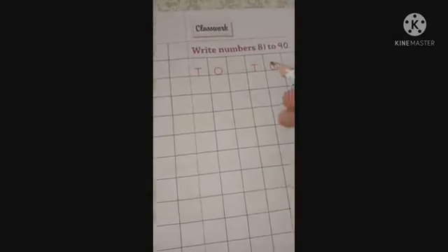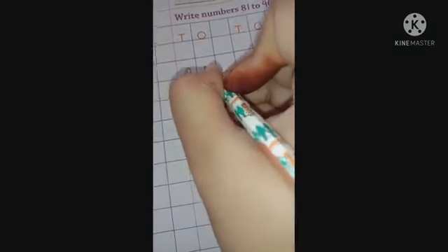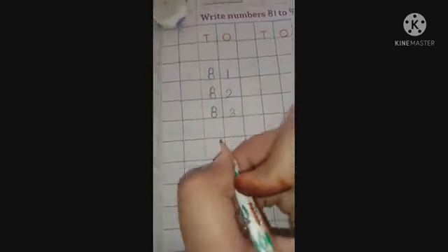We have to write from number 81, so first write 81 in this block. Now what comes after 81? It's number 82. What comes after 82? It's number 83. Write down 83. What comes after 83? It's 84. What comes after 84? It's number 85.